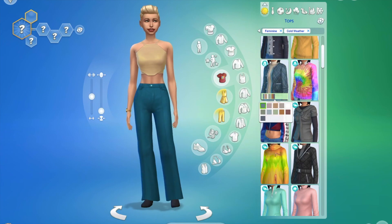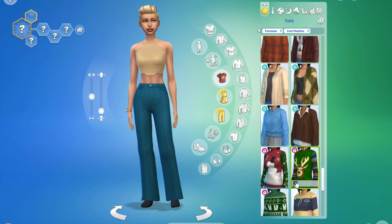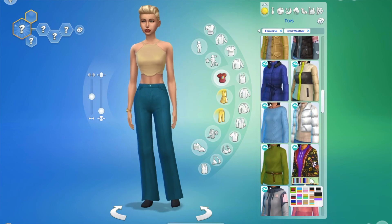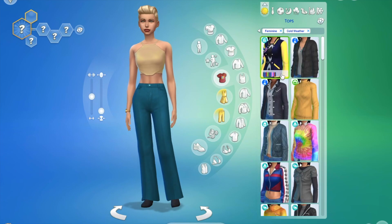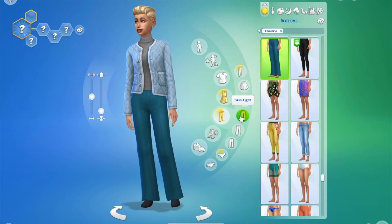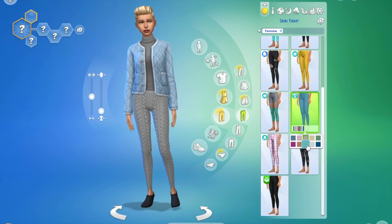Hi everyone, welcome back. Today we are in the Sims 4 again doing another CAS video, but today I decided to just do a classic video. I'm not trying to do anything fancy themed or anything — I'm just doing a winter look book in the Sims 4. I just wanted to make standard outfits, not go too crazy, just do some fun winter outfits.